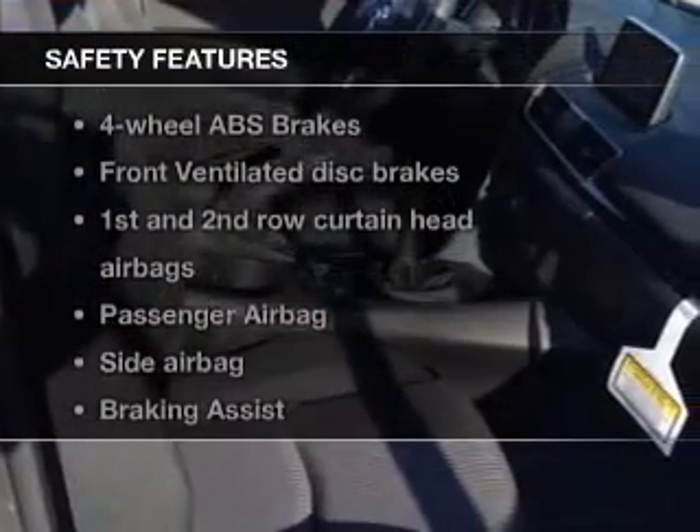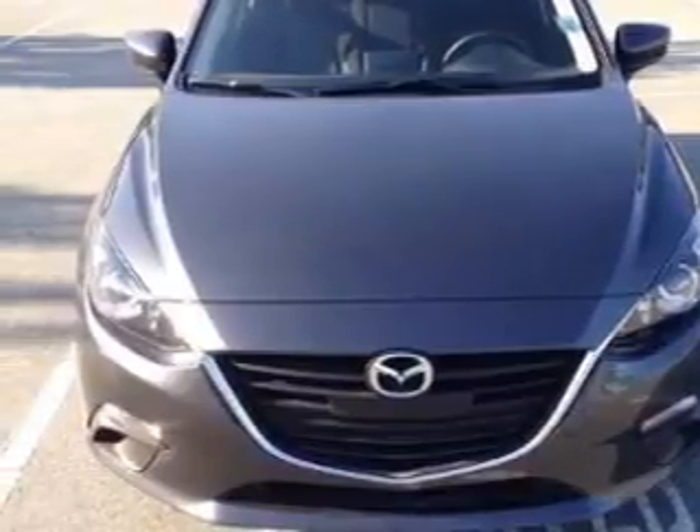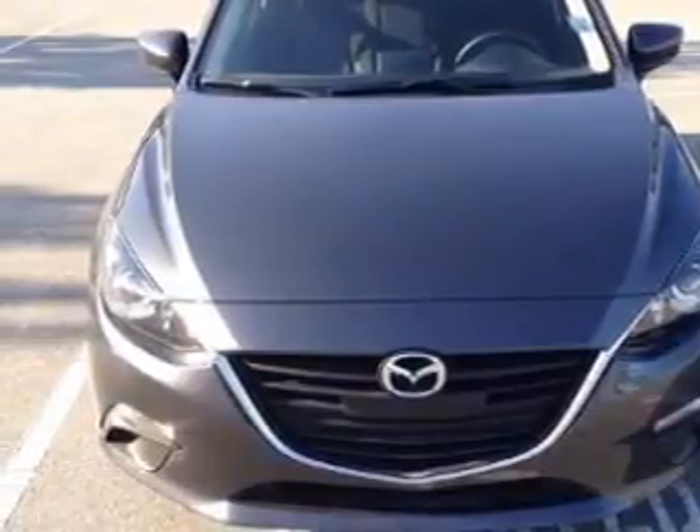And for your peace of mind, the following safety equipment is included: a backup camera, front ventilated disc brakes, curtain head airbags, passenger airbag, side airbag, traction control, and stability control. Call today to schedule a test drive.